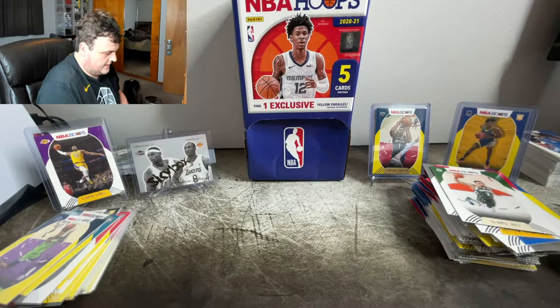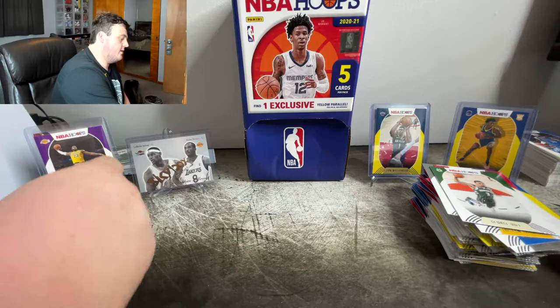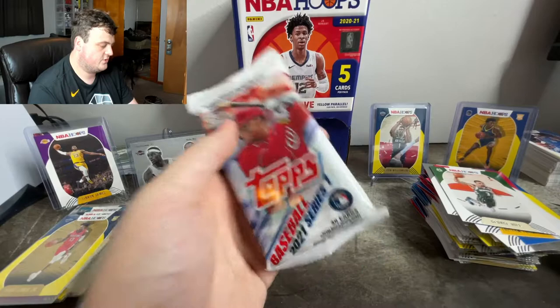Definitely have better things to sleeve. I don't know if the yellow parallels are worth anything though, honestly. So that's going to be it for the basketball. We are going to open this Topps Series 1 2021 baseball pack really quick — I don't even know what to look for in here.